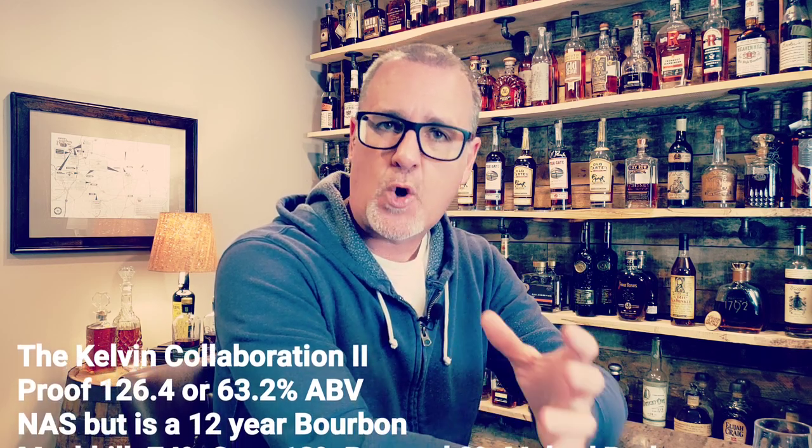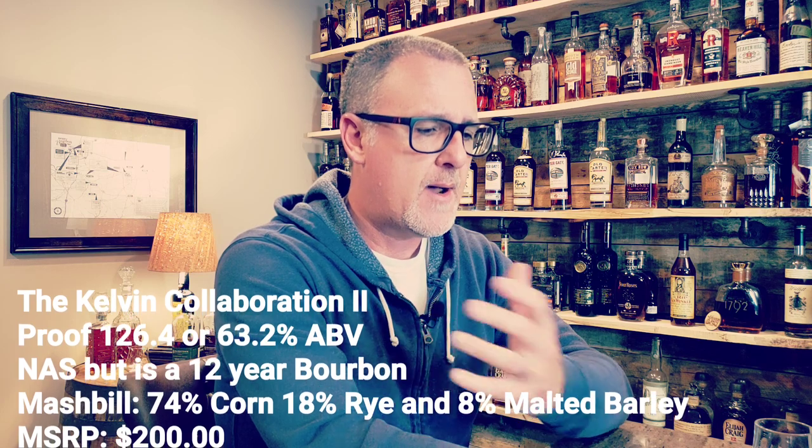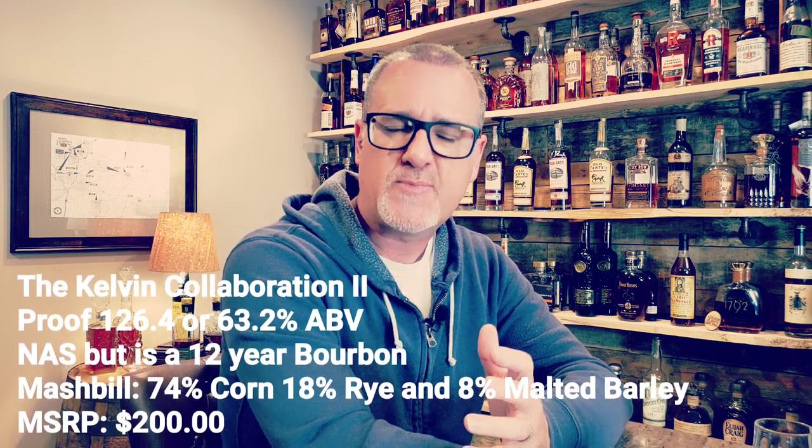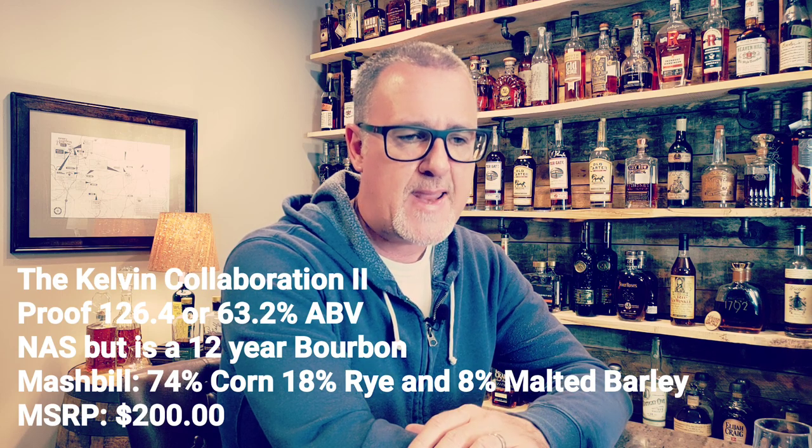Welcome back to the My Bourbon Journey Whiskey Review Channel. My name is Scott. Today we're getting into Fourgate Whiskey Company's batch number six, or the Kelvin Collaboration 2. This is a 12-year Kentucky straight bourbon whiskey that's finished in both a dark rum cask as well as a cognac cask — a really interesting blend. The proof on this is 126.4 proof, or 63.2% ABV.